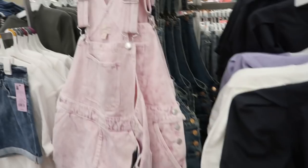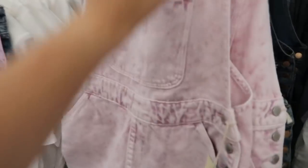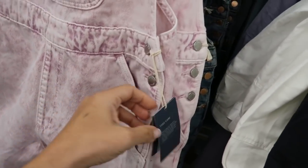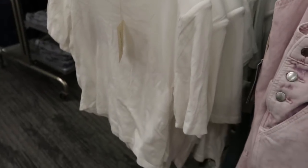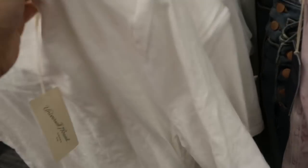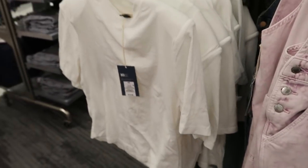From Universal Thread I'm seeing for the first time these acid wash pink overalls — these are $34.99. The back looks like they also come in mid-tone blue denim. Also seeing from Universal Thread for the first time these little shoulder pad tees — these are $14.99 and they do look like they're a little bit cropped.